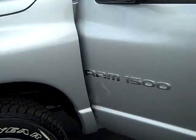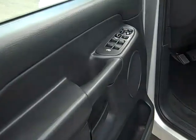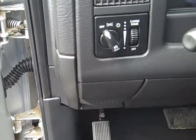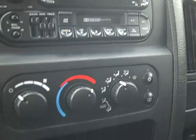As you move your way around to the driver's side door, you'll see this has got power windows, locks, mirrors, automatic headlights with fog lights, radio and cruise control buttons on the steering wheel, and an AM/FM cassette radio.